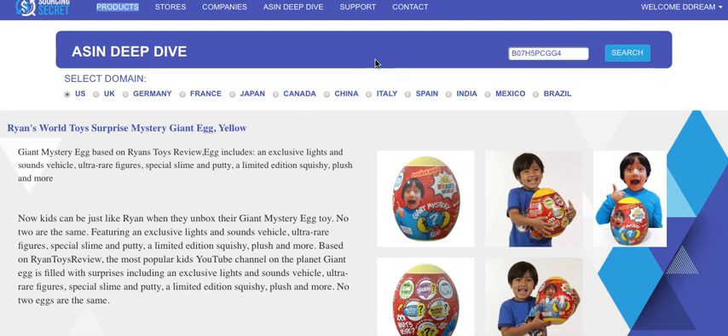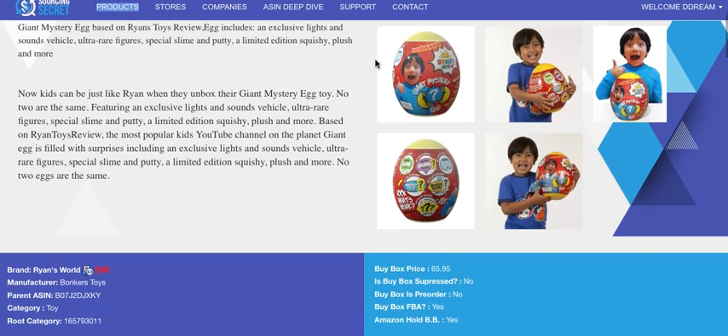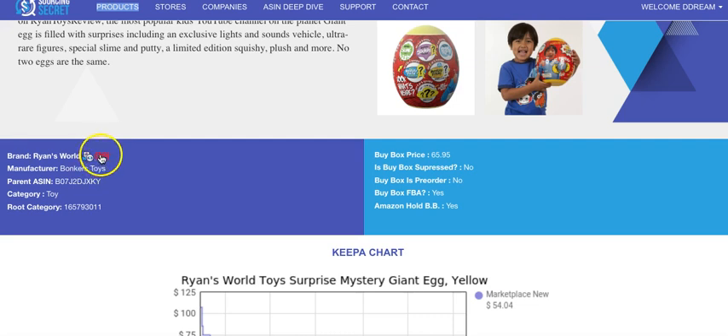We have the title, description, and images of the product — we bring in all images. You have the brand, and you can download all the products in this brand with one click. It downloads all the information we have, including contact information for opening accounts. These are kind of exclusive right now — Walmart, Target, Meijer, and a couple of other big box stores are the only ones who have it. This is a $35–$40 toy wherever you buy it, and the buy box price is currently $65.95.